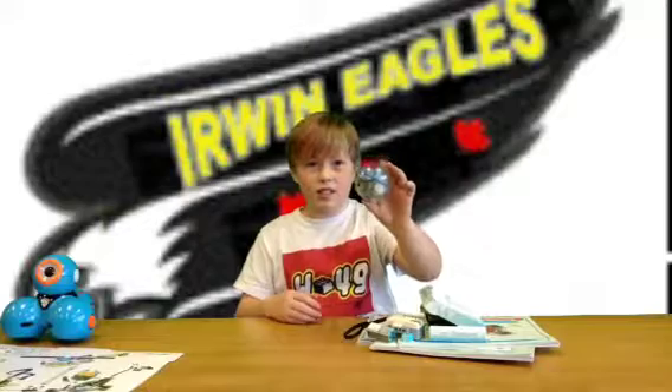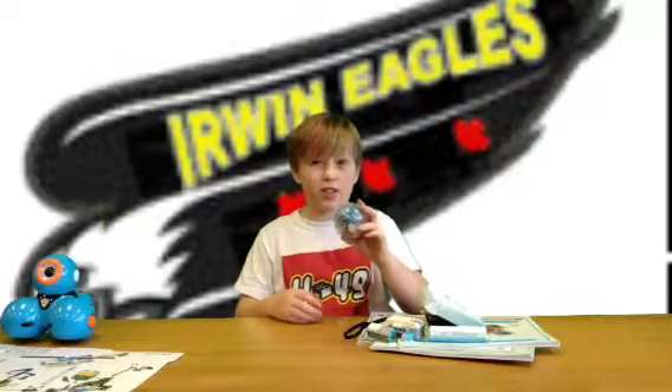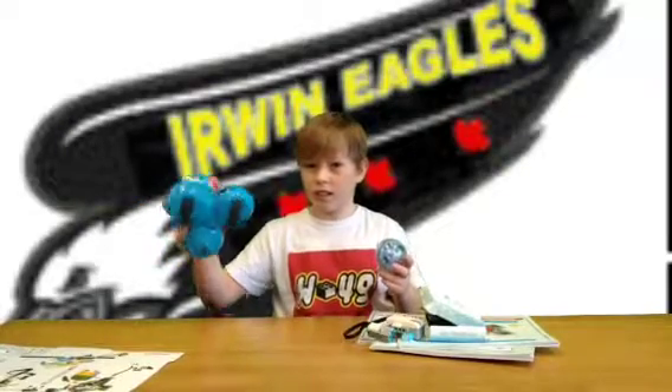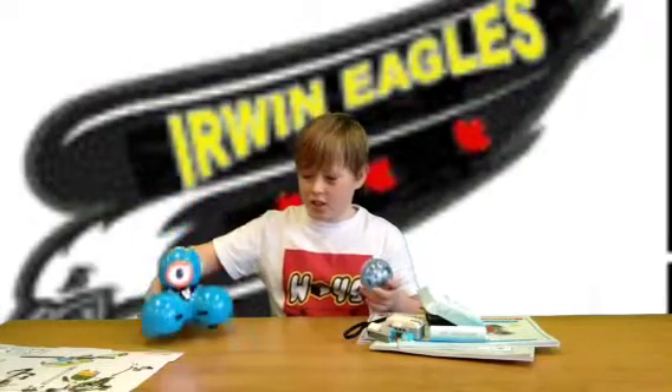Now can you program Spiro? Yes, you can program Spiro. You can program it to drive. You can do the same thing with Dot here — you can be autonomous or not.